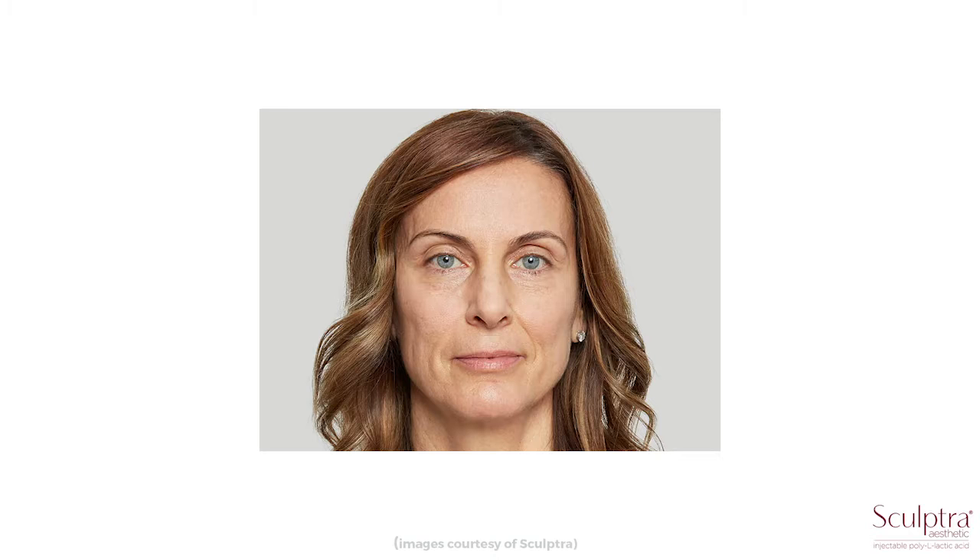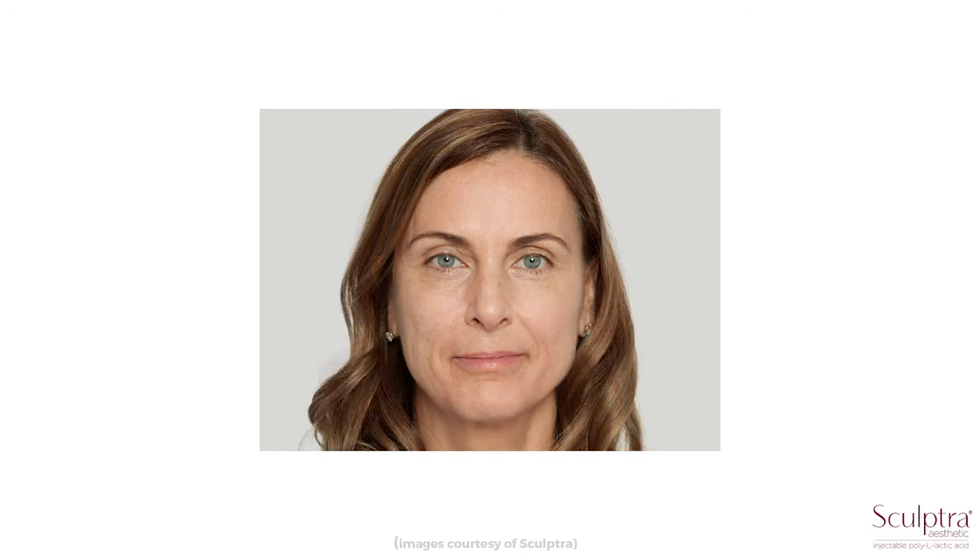One of the beauties of Sculptra is that it's a gradual result. We don't see results immediately — it takes about two to three weeks to see the majority of the changes. I have patients come back four weeks after treatment and we put side-by-side photos up, because it's such a subtle gradual change that the best way to see it is in a 30-day side-by-side. These results last two years, and some studies show up to five, since it's your own collagen being produced.